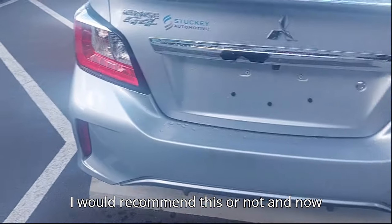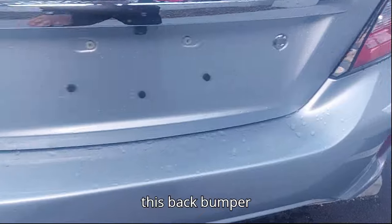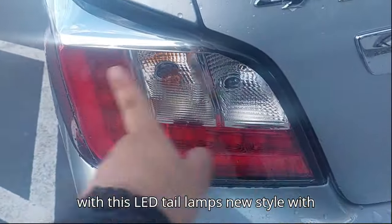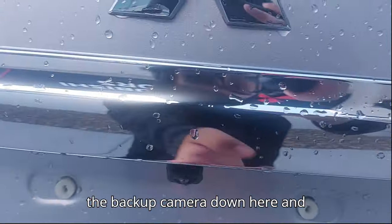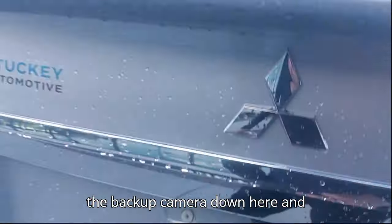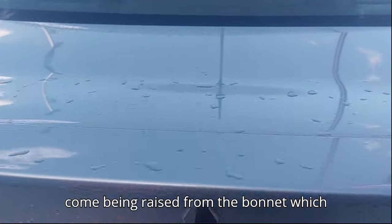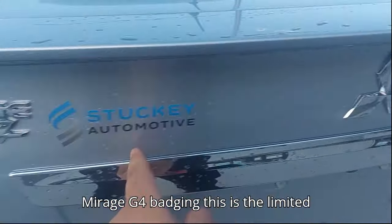At the back end, we see the rear bumper with LED tail lamps in a new style, along with the turn indicator and backup camera down below. We also have a spoiler lip raised from the boot lid, which looks pretty good. And then there's the Mitsubishi Mirage G4 badging — this is the Limited Edition variant.